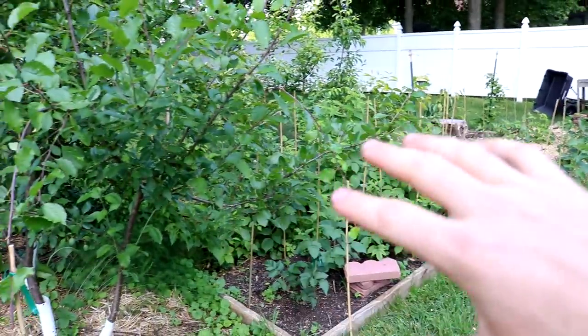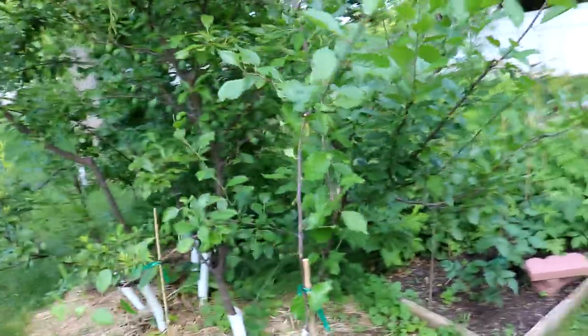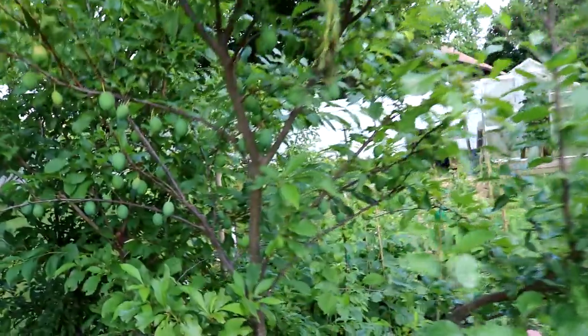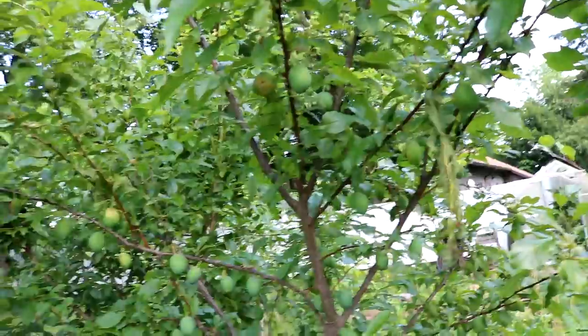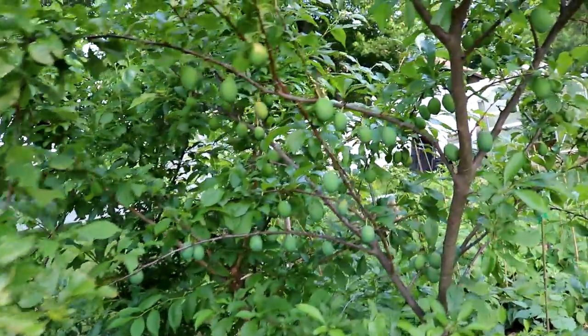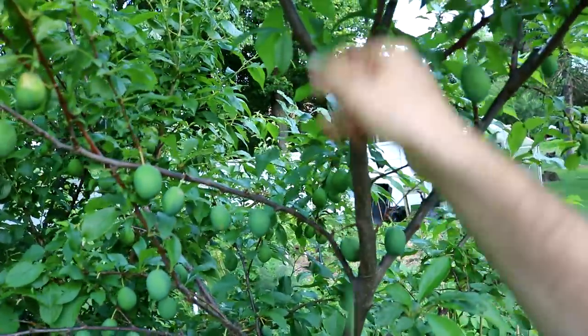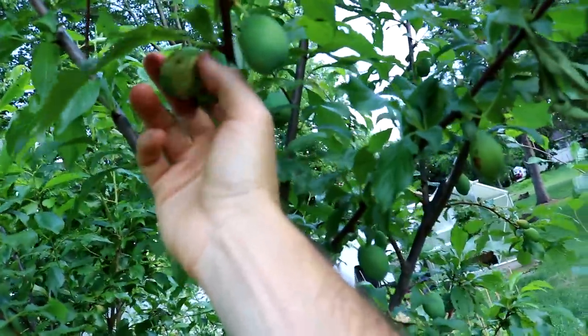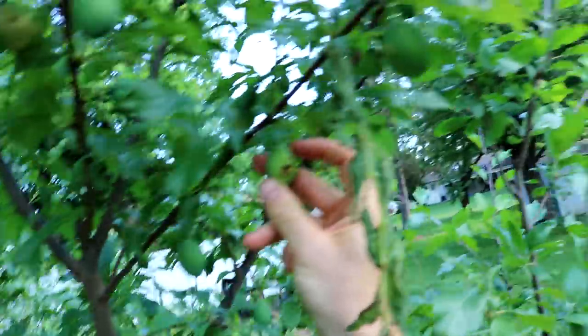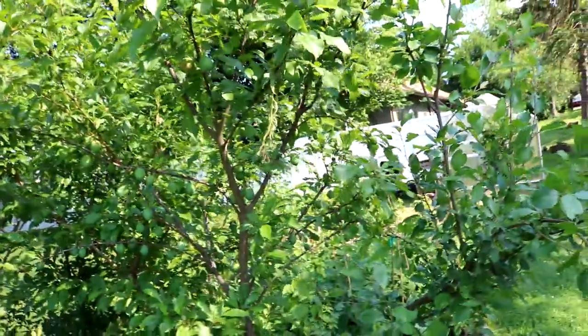Look how many plums are in here — these are pluots. I think here is Flavor Grenade or Flavor King. These pluots are going to give me so much food. I did come in here and thin these, but I'll probably come in here and do another thinning — the tree is probably considering ejecting some of these. That one there doesn't look good, even though it's a big plum. That looks like some plum curculio, which is not great to see, but I haven't really had any troubles with plum curculio in the past.